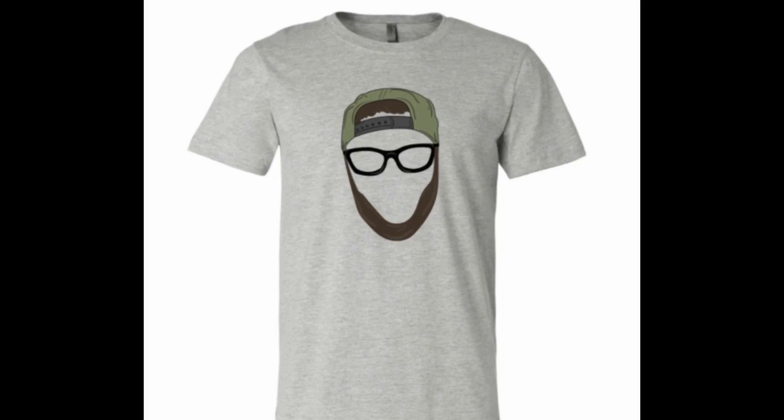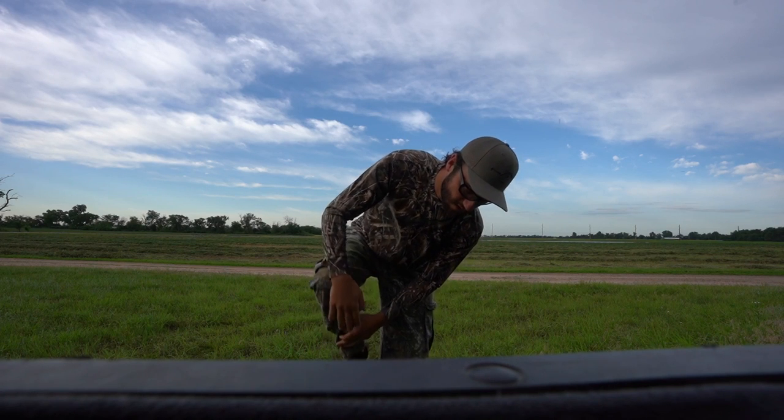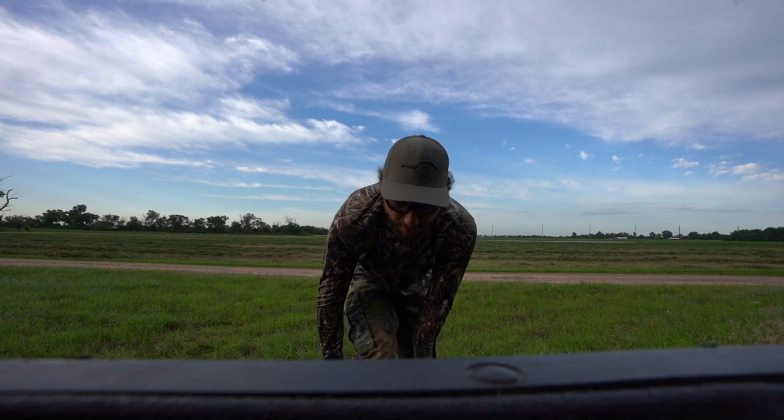Really quick, y'all — I'm giving away a two-day waterfowl hunt here in central Kansas. All you've got to do to enter is go to the top of the description and click the link for Bobby Guy Films merch. I just came out with my own merch, and we are adding some more waterfowl designs by the end of the week. Whenever you purchase a piece of merch it enters you to win the two-day hunt. We'll be drawing the giveaway probably in the middle of August.